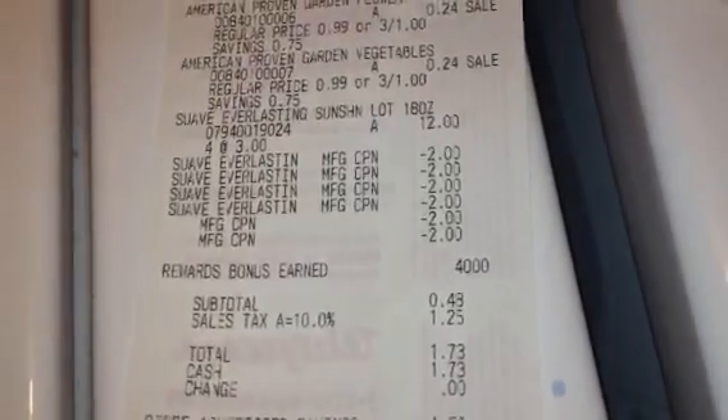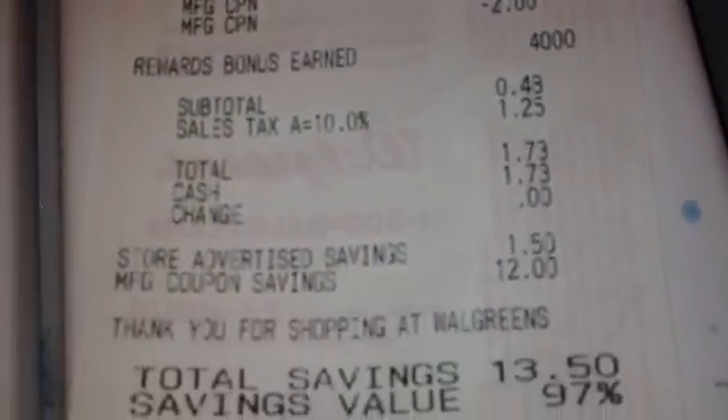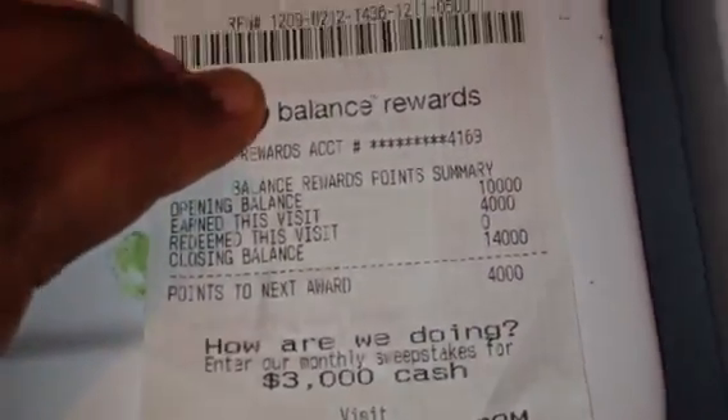I rolled those four dollars back into four of these lotions. I had to throw in the 24-cent fillers because at Walgreens you have to match the number of coupons to items. My total on that receipt was 48 cents paid, and I earned 4,000 points — bringing me to a total of 14,000 points.